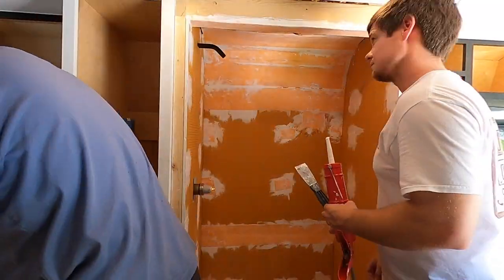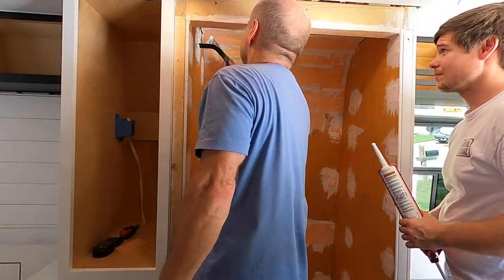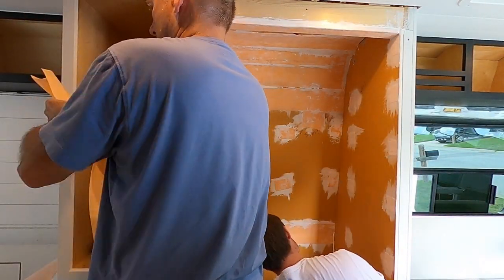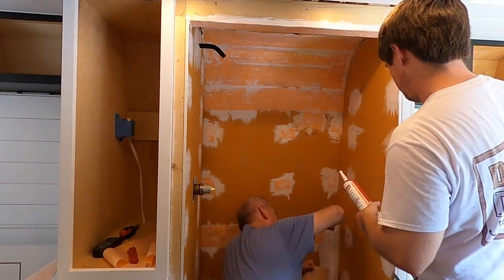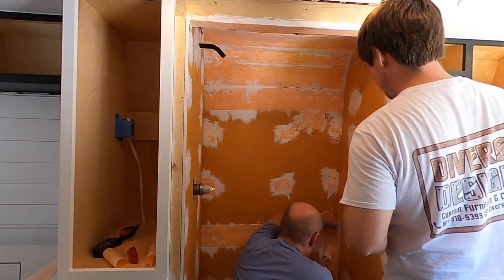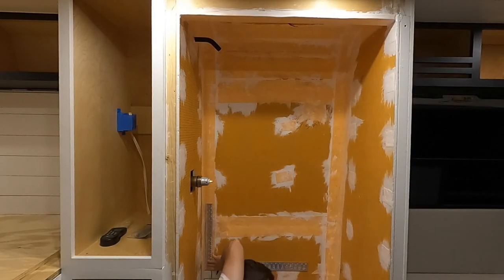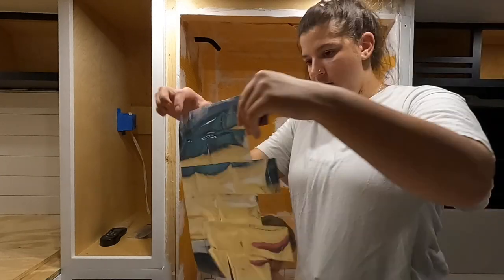It definitely helps to have two people for this — it gets everywhere, and it's helpful for bending it into cracks and corners with one person spreading and the other dispensing the Kerdi Bond. Big shout-out to Lauren's dad and my dad who came and helped — we couldn't have done it without them. The shower is probably the most well-insulated part of the van because it's got the spray foam plus all the Kerdi Bond and Schluter board.